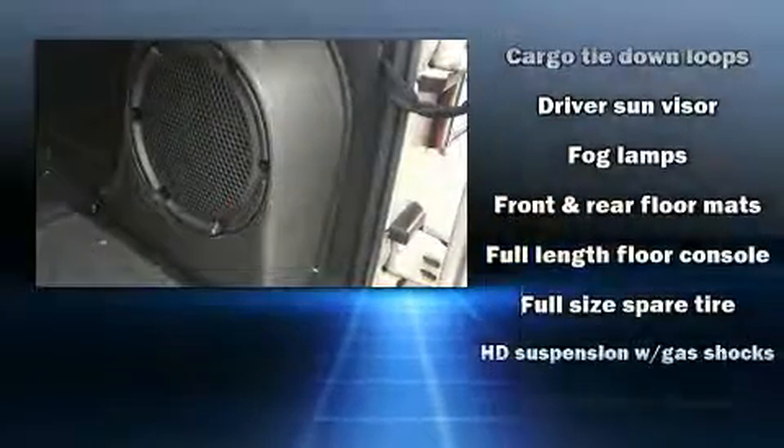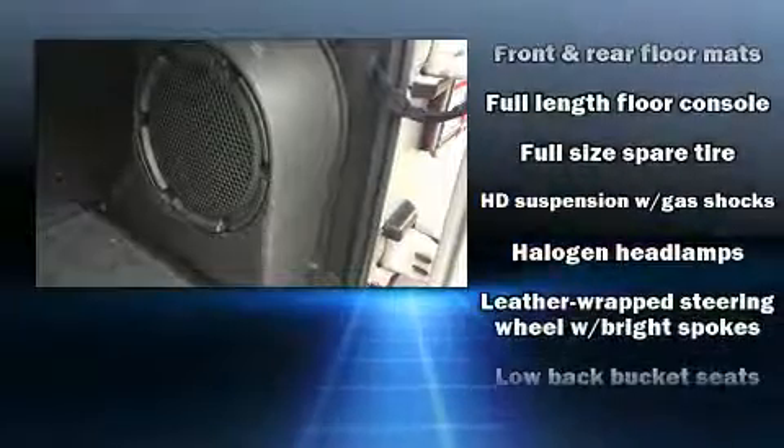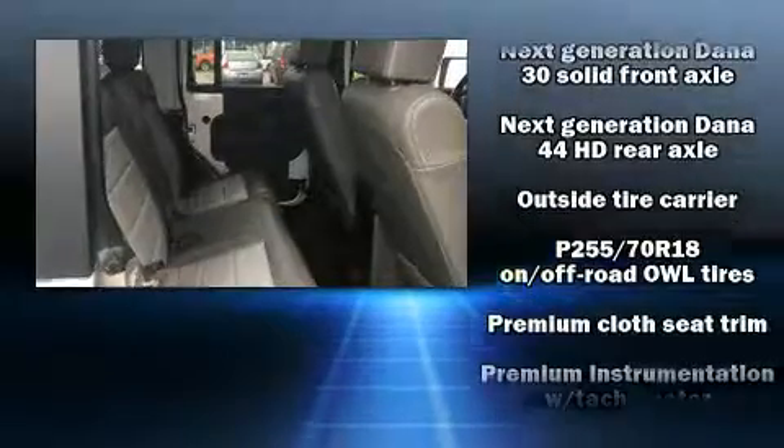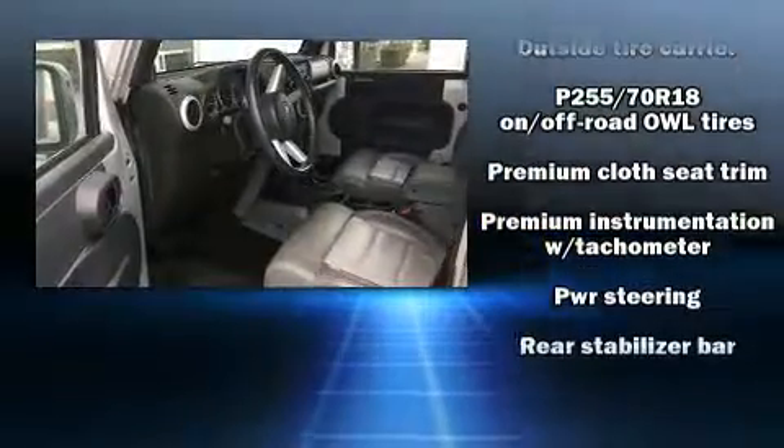Jeep ensures the safety and security of its passengers with equipment such as dual front impact airbags with occupant sensing airbag, integrated rollover protection, brake assist, and four-wheel disc brakes with ABS.